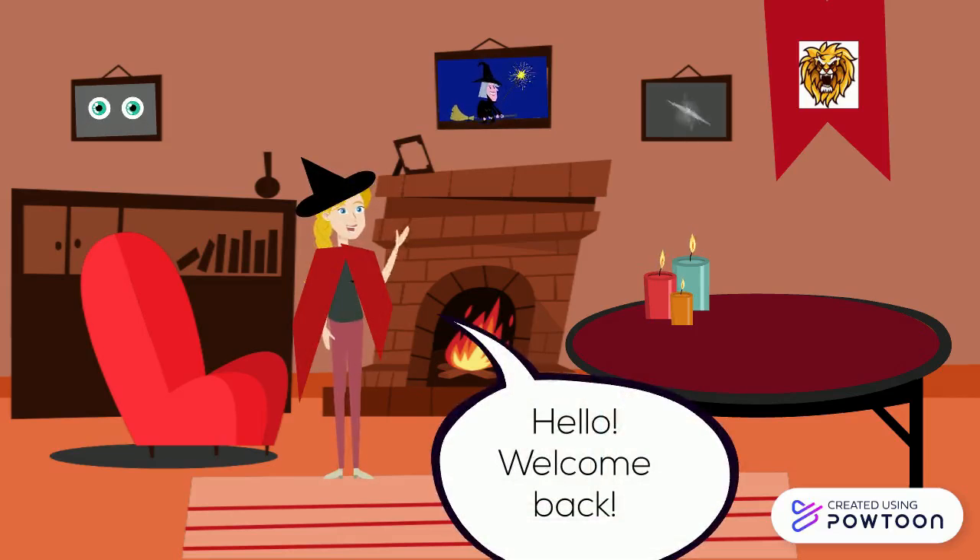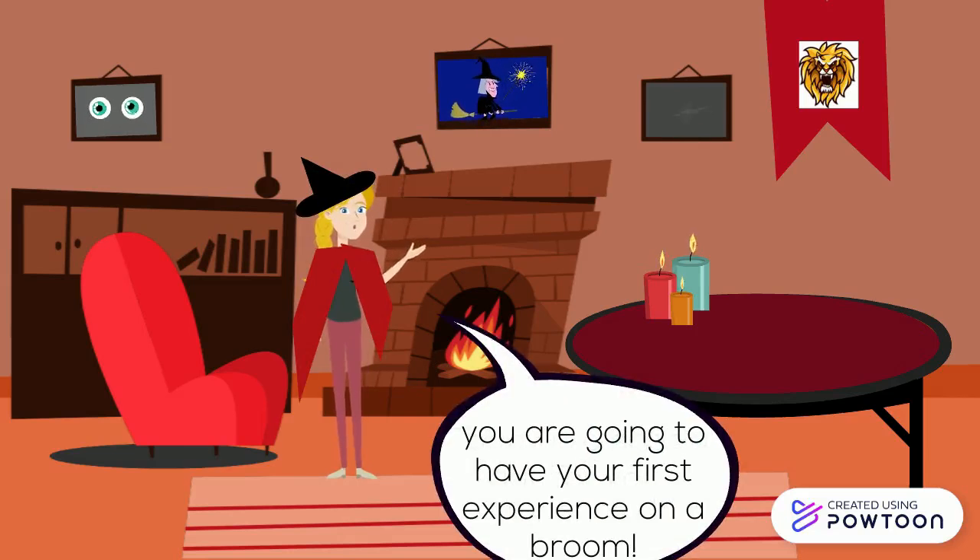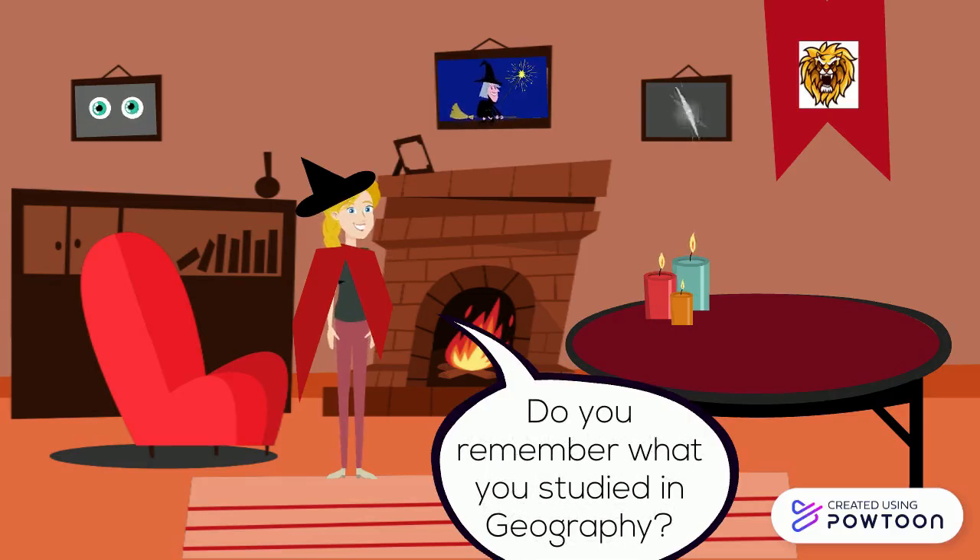Hello, welcome back. Today is a special day for you. You are going to have your first experience on a broom. Do you remember what you studied in Geography?